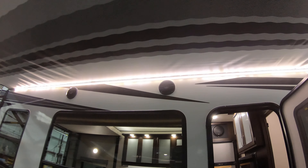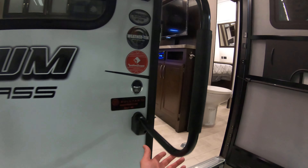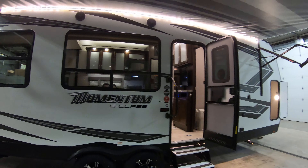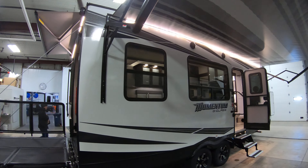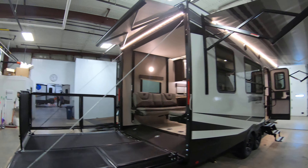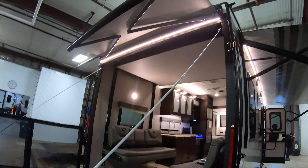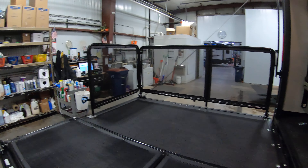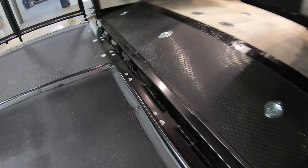Outside speakers for blaring your music at the campground. Fold-up aluminum steps with a grab handle — fold away, can't beat those. Got your alloy rims, fully enclosed and heated underbelly, and a rear LED lit awning. There's your patio, got it half set up for you there. Spring assist so when you bring it down and put it up you don't break your back doing that.